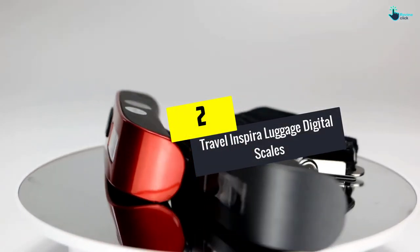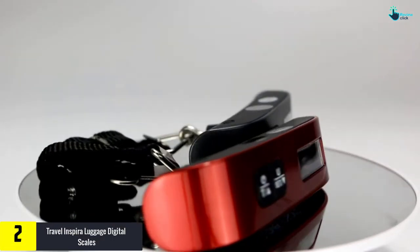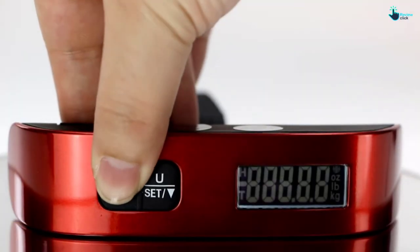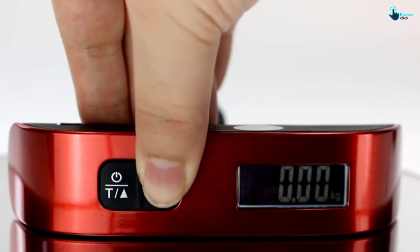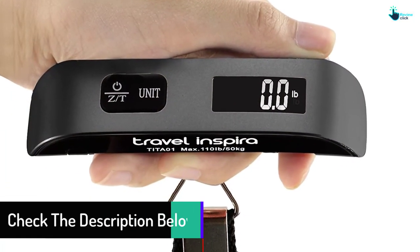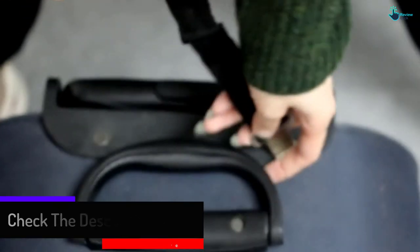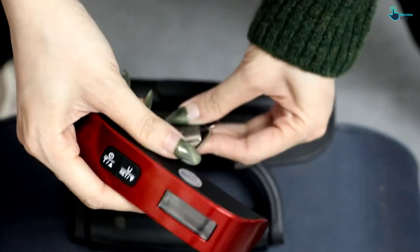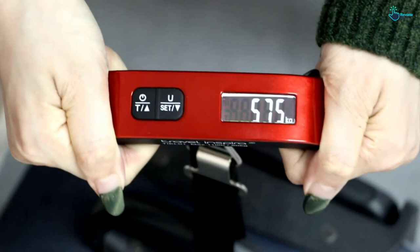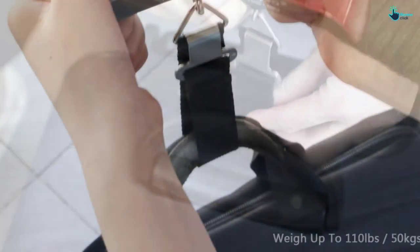At number two, we have the Travel Inspira Luggage Digital Scales with backlight LCD display and overweight alert. Say goodbye to annoying overweight fees with this scale. It has a rubber paint handle that offers a comfort grip when weighing your luggage. It has a capacity of up to 110 pounds with a graduation of 0.1 pounds, and comes with a backlight LCD display that is easy to read even in dim light. It features a data lock function that takes a reading when the luggage stabilizes, plus overload and low battery indication and an auto-off feature. The scale also comes with a protective carrying case to prevent scratches and reduce the chance of losing the gadget.